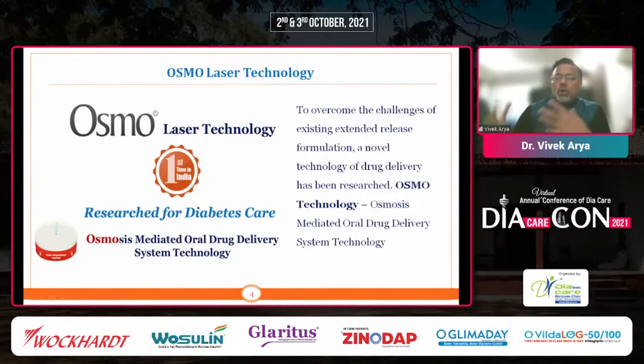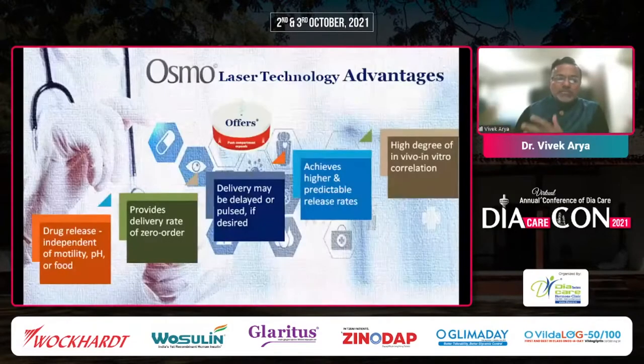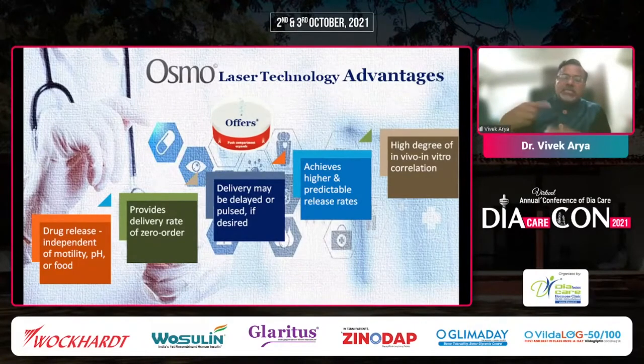What does Osmo Laser Technology mean? It is an osmosis-mediated oral drug delivery system technology. Basically, it offers drug release which is independent of motility, pH, or food. The drug is released constantly and is not affected by pH, motility, or food. It provides a delivery rate of zero order — a continuous, almost flat pattern — which is what we want in a sustained release drug.